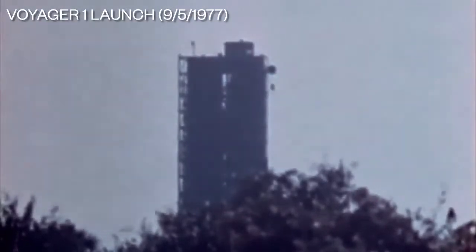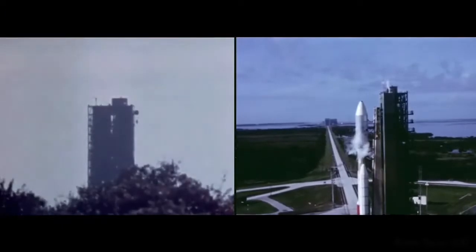4, 3, 2, 1. We have ignition. We have liftoff.